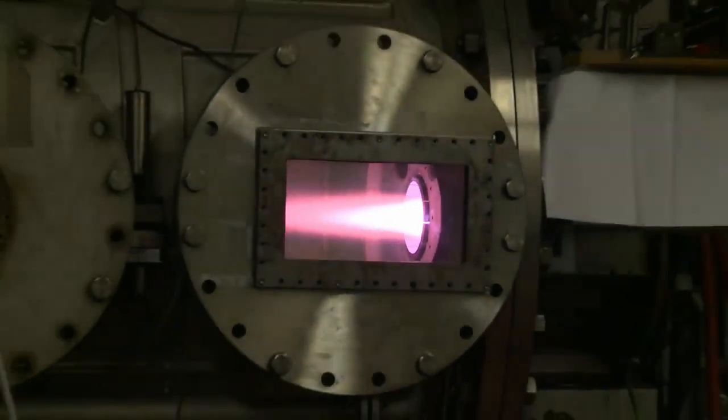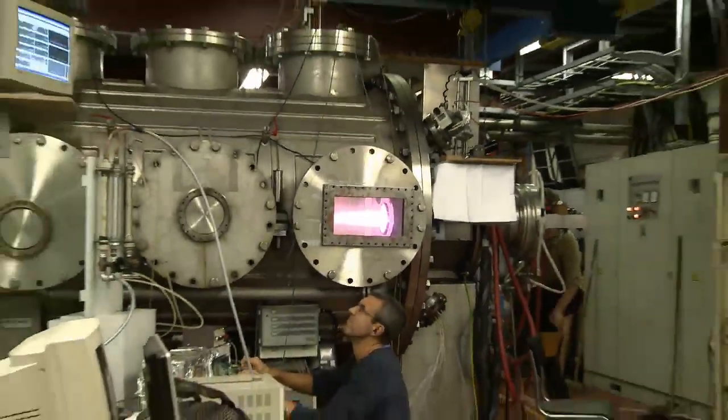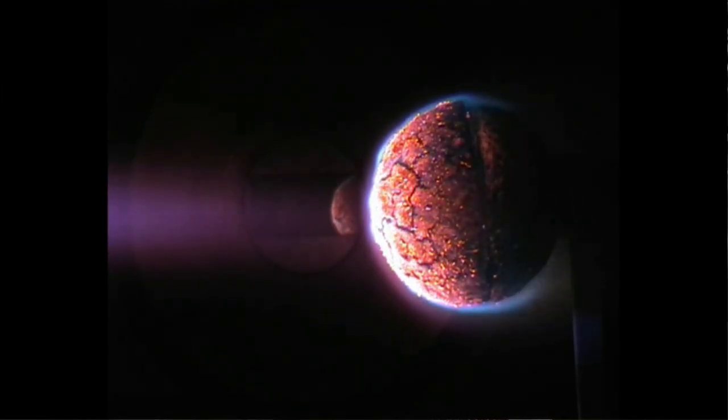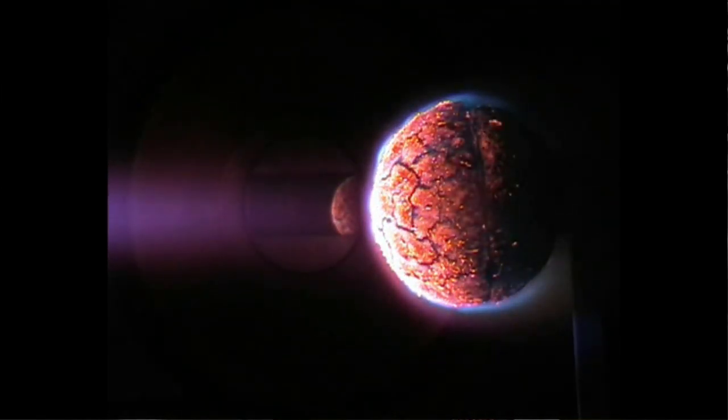This particular equipment is the Plasmatron. It is the only one of its kind and can generate heat to reach 10,000 degrees Celsius. This is a plasma installation which simulates conditions on re-entry — the conditions at very high speed approaching a planet, when you enter the planet's atmosphere.